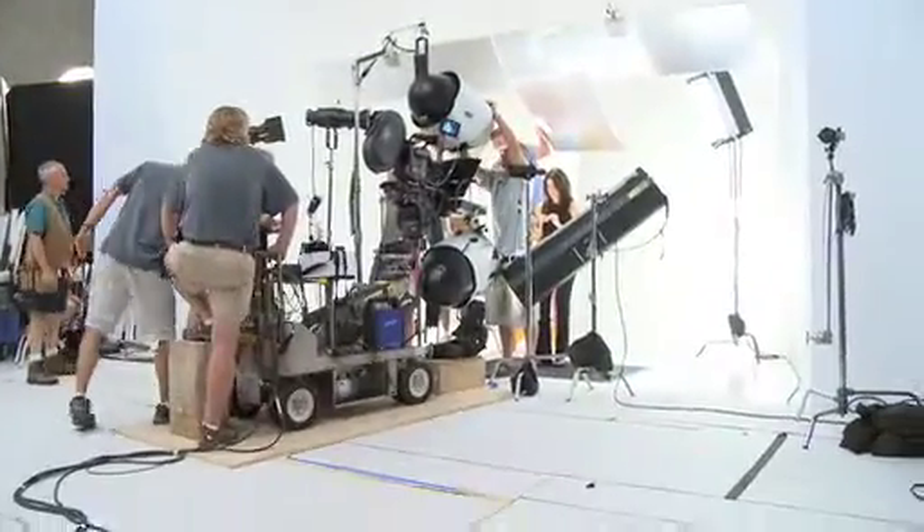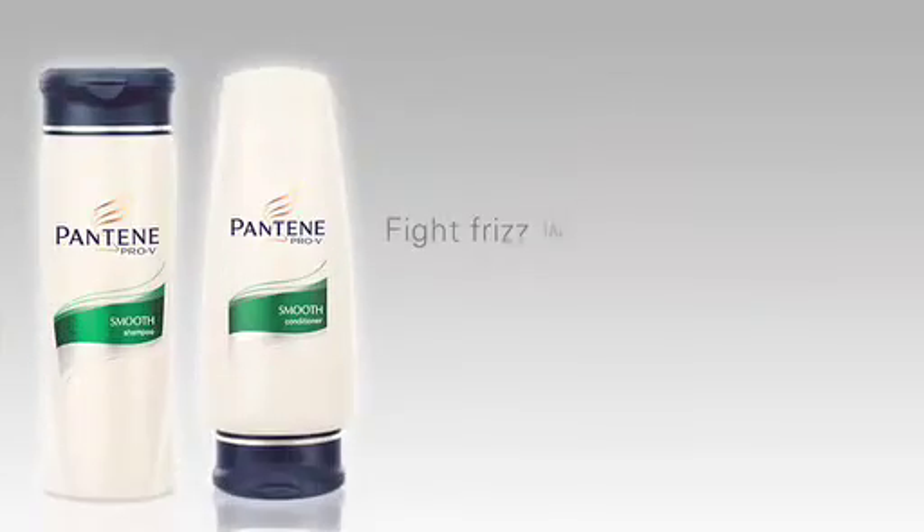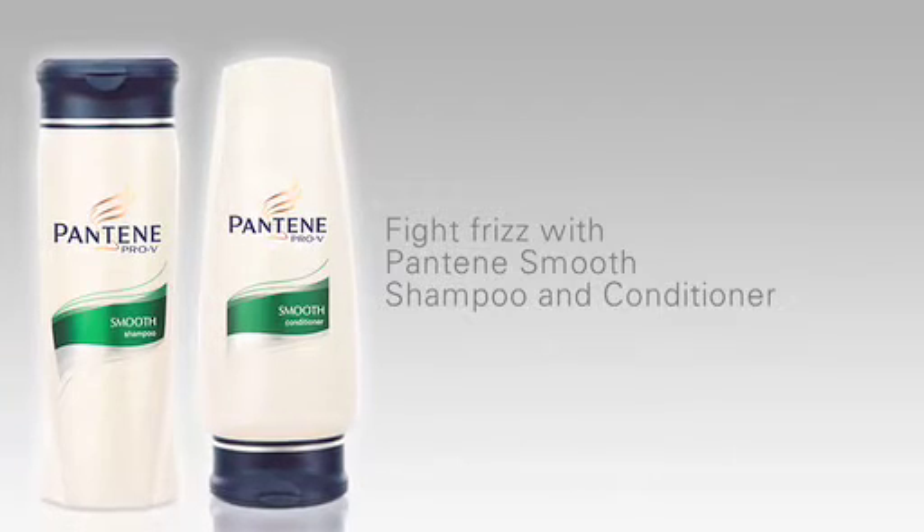Wondering how you can get the look from some of our latest commercials? Go behind the scenes to get all the beauty secrets and see for yourself. To help free yourself from frizz, the first step is to start with healthy hair. Wash with Pantene Smooth shampoo and conditioner to get healthy hair that's set to style.